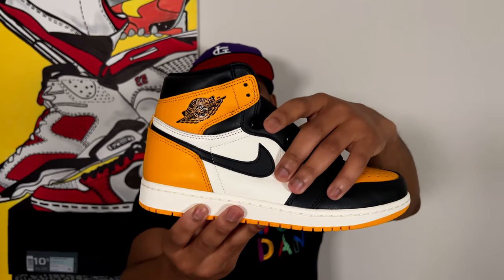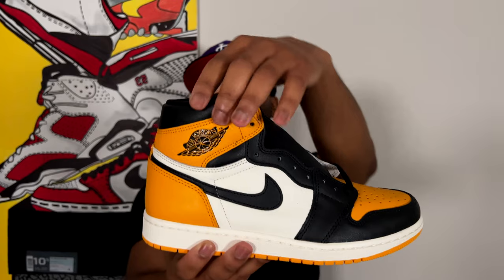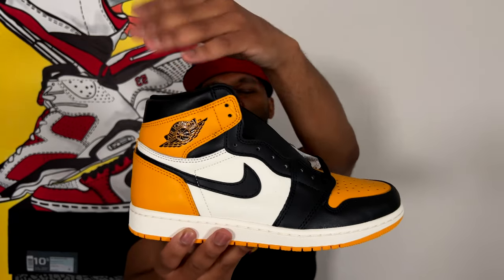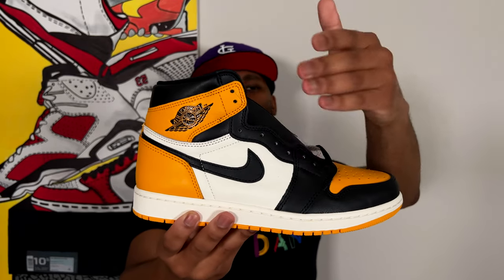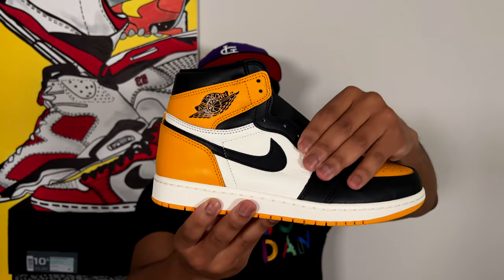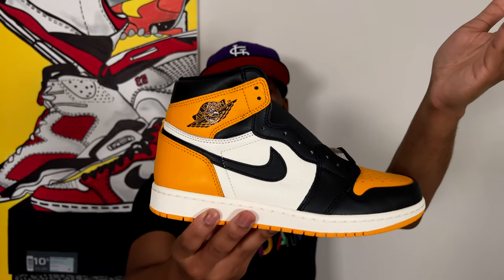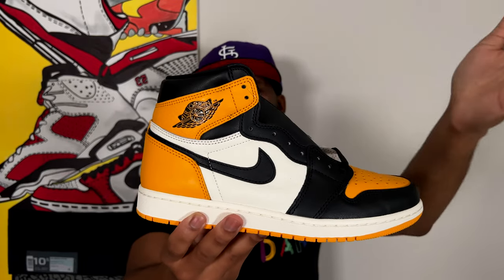We do need to keep in mind that the black leather is not as good as the sail-colored leather — the white, kind of cream color in the quarter panel is very nice, very tumbled. The leather on the yellow or taxi leather is a lot better, but that black leather is just going to be regular run-of-the-mill. I know a lot of people are talking about Shattered Backboards — I don't know where we are with that comparison, but the leather's nice.